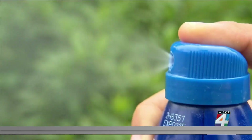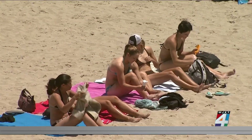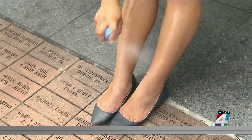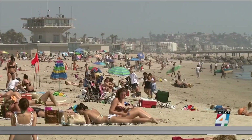Dr. Massix says you'll want to protect everything, even on cloudy days. You'll want to use at least an SPF 25 if you're going to be out in the sun for a little while. Also, remember to hit those often forgotten areas like the top of your feet, your hands, your neck, and your chest.